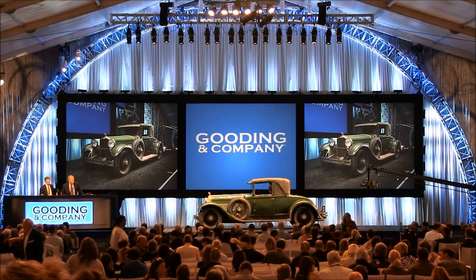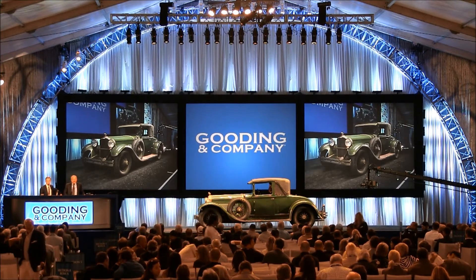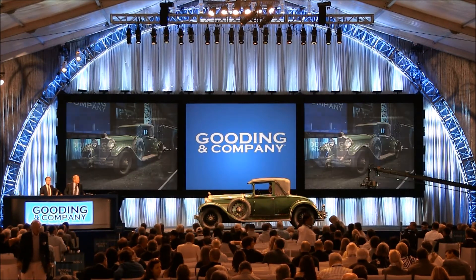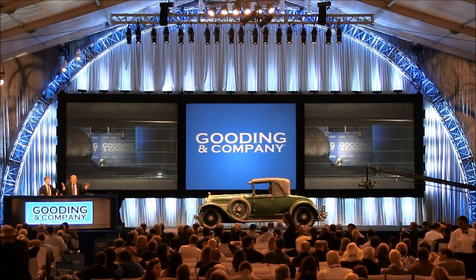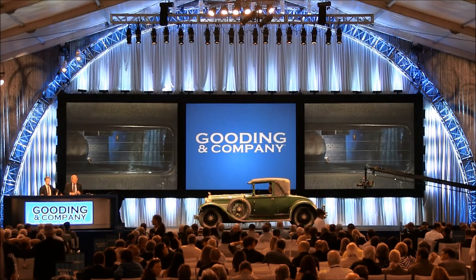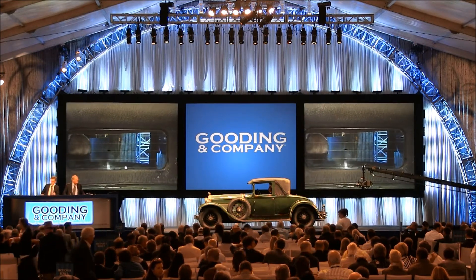$50,000 — put me in. So beautifully original. $50,000 — put me in. No reserve Stutz. Preservation Pass winner at Pebble Beach. Absolute gem. $50,000 — put me in.